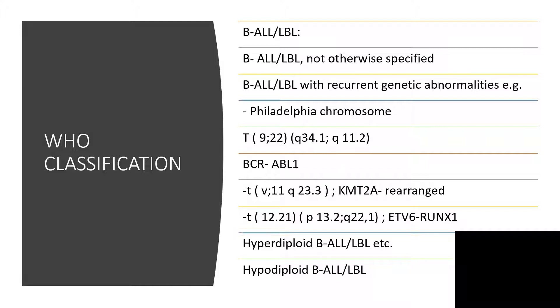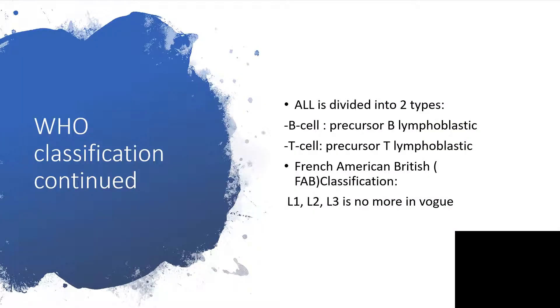As far as WHO — that is World Health Organization — classification is concerned, when it comes to acute lymphoblastic leukemia or lymphoblastic lymphoma, acute lymphoblastic leukemia is divided into two types: the B-cell, that is precursor B-lymphoblastic cells, or T-cell, that is precursor T-lymphoblastic cells.